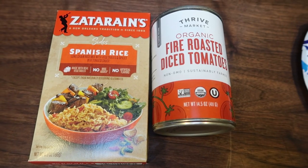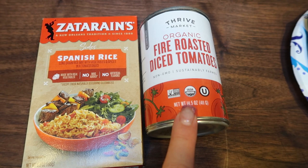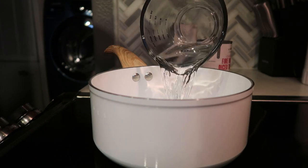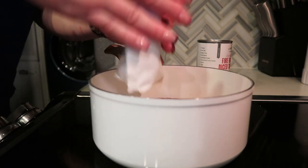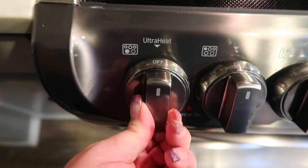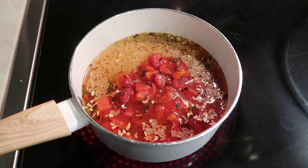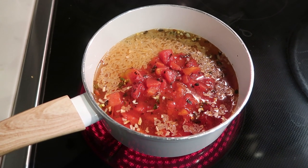It's actually six ingredients — the boxed Spanish rice calls for a can of diced tomatoes, so I'm using these organic fire-roasted ones from Thrive Market. We're going to make the rice per the package instructions, bring it to a boil, pop a lid on it — it takes about 25 minutes for the rice to cook completely through. In the meantime, we're going to brown our ground beef.